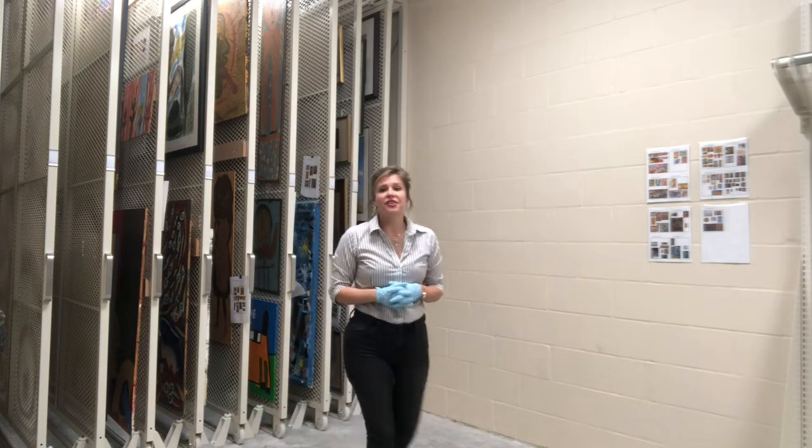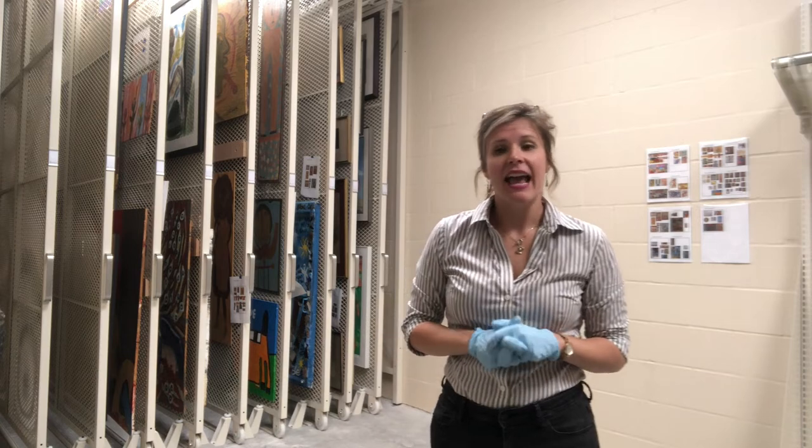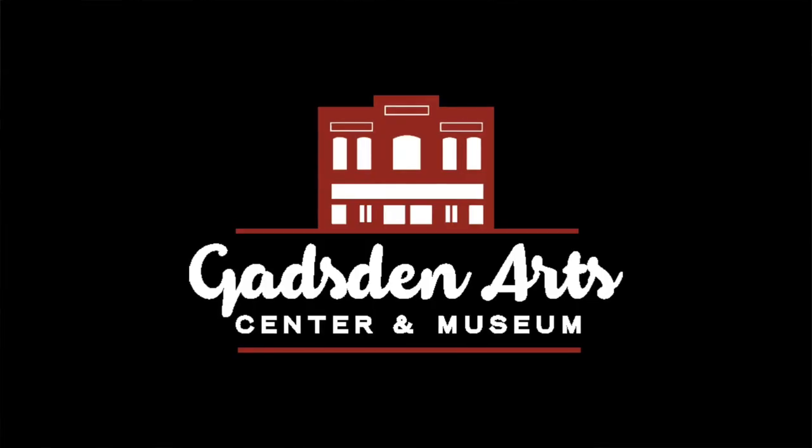All of the pieces in the Gadsden Arts Center and Museum's collection are available to view online on our website, and we hope you'll visit us at the museum when we're open soon. Thanks so much.